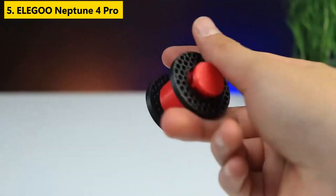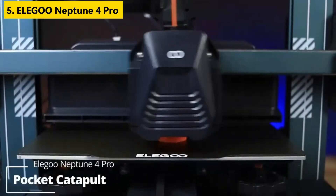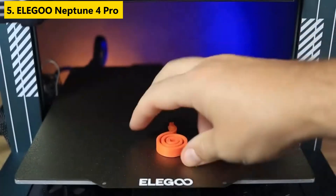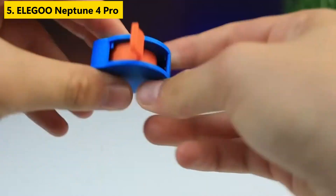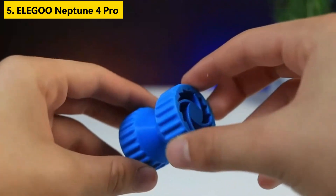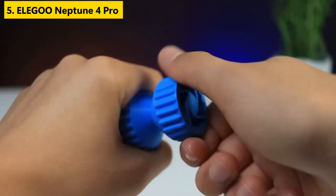Whether you're printing functional parts or detailed miniatures, this model delivers consistent results with minimal maintenance. If you're new to additive manufacturing or just want a high-quality, no-fuss printer at a reasonable price, the Neptune 4 Pro is easily one of the top 3D printers to consider. Grab the link from the description below and subscribe for more hands-on reviews and guides.